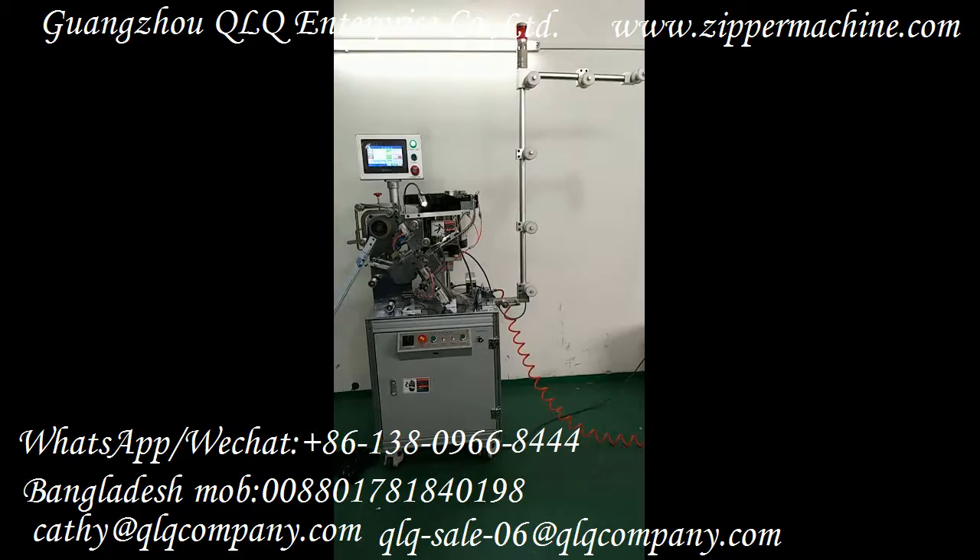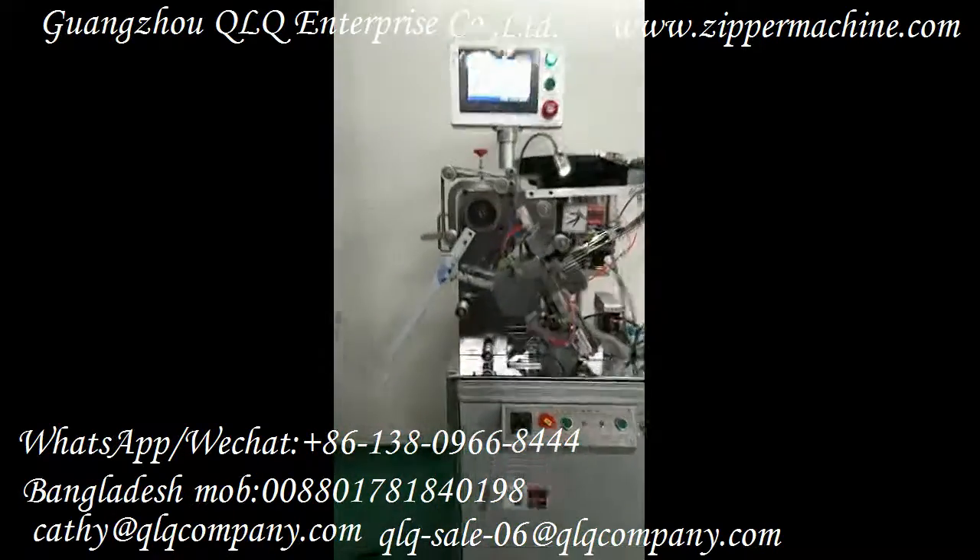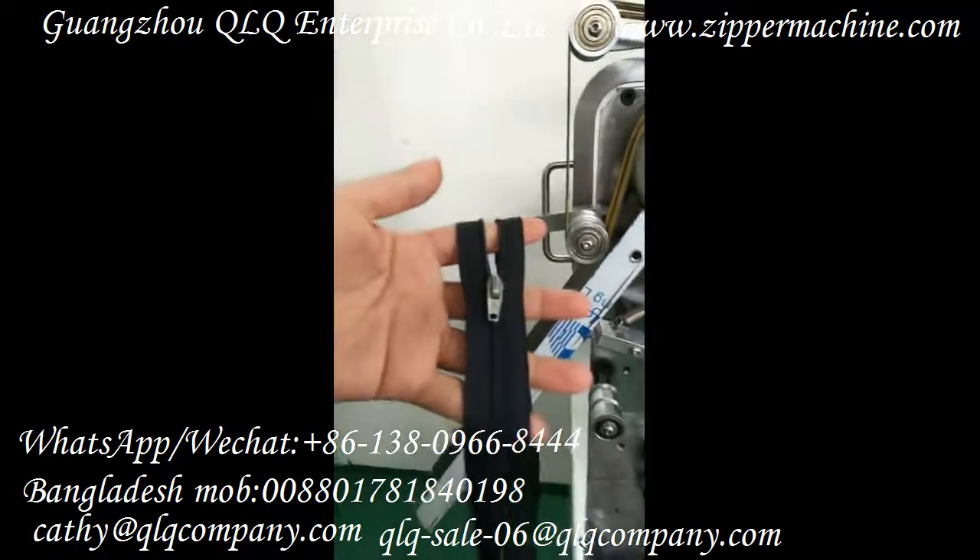If you are interested in this machine, please feel free to contact us. Now I will show you the result after the slider mounting.